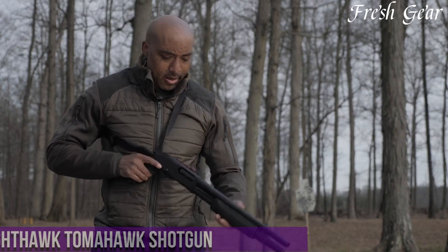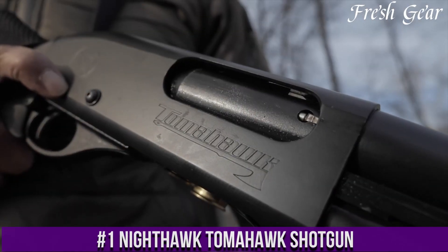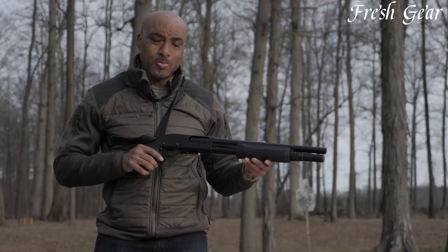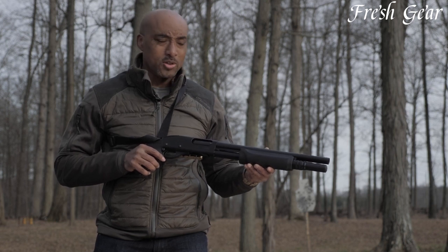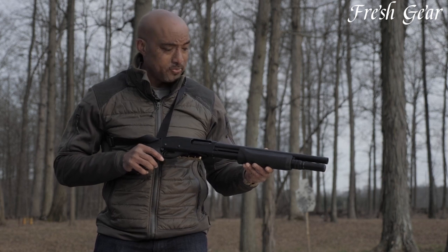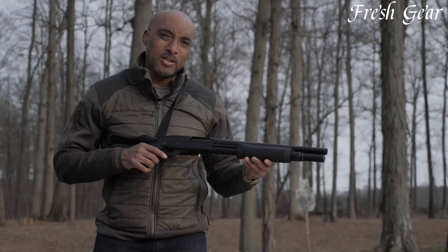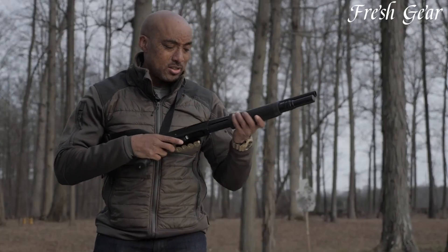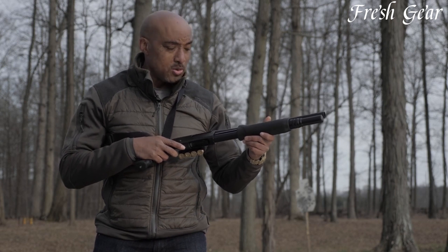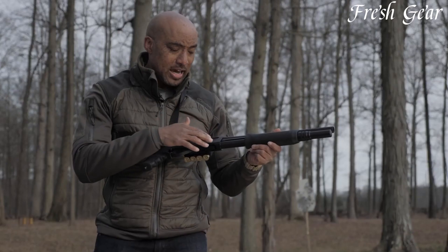Number 1. The Nighthawk Tomahawk Shotgun is a formidable weapon designed for those who demand power and precision in their firearms. With its sleek design and innovative features, this shotgun stands out among its peers. Equipped with a unique Tomahawk-style forend, it offers enhanced grip and control, allowing for quick and accurate target acquisition. The Nighthawk Tomahawk shotgun also boasts a robust magazine capacity, ensuring that shooters have ample rounds at their disposal. Its reliable action and smooth trigger pull contribute to an overall exceptional shooting experience.